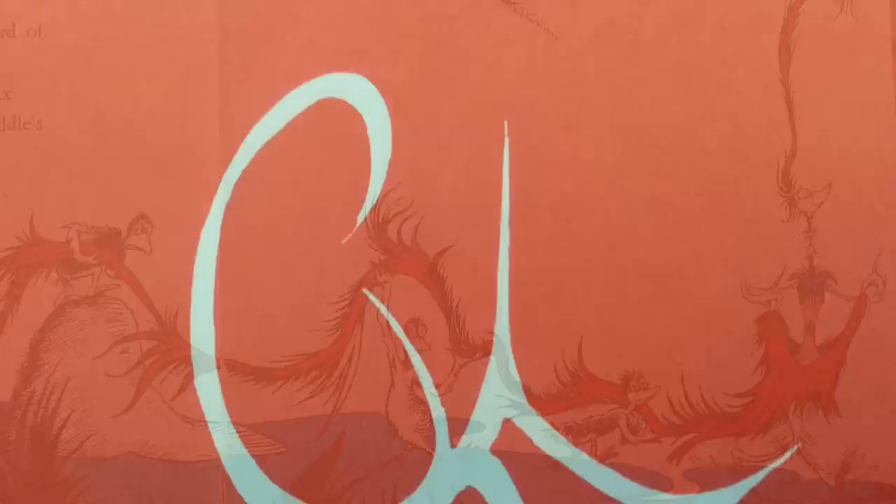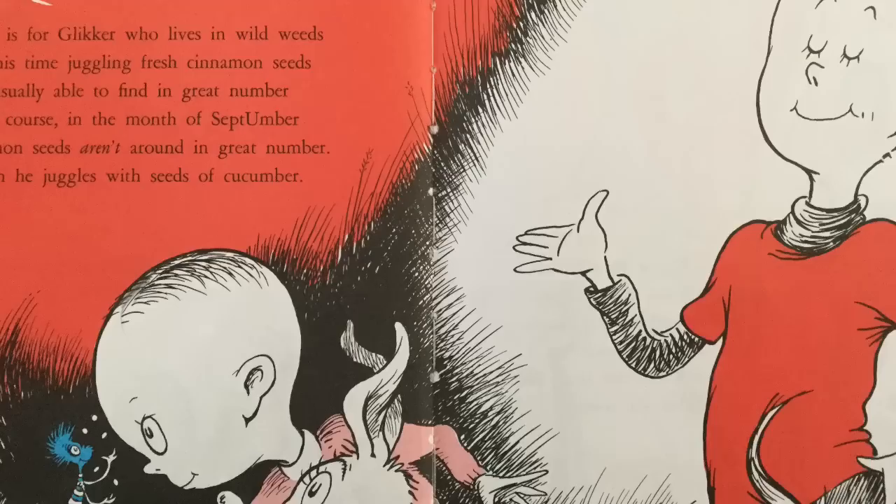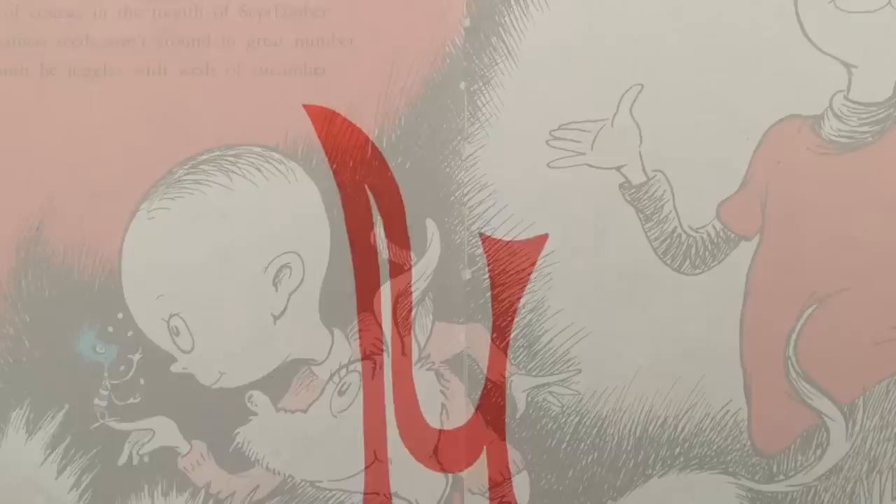And GLICK is for Glicker, who lives in wild weeds, and spends his time juggling fresh cinnamon seeds, which he's usually able to find in great number, excepting, of course, in the month of September, when cinnamon seeds aren't around in great number. So that month he juggles with seeds of cucumber.